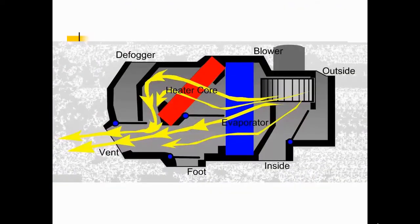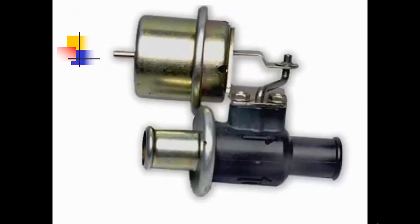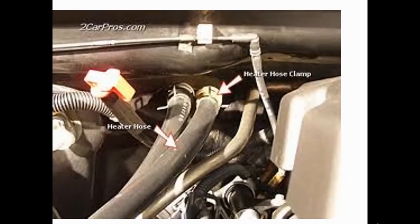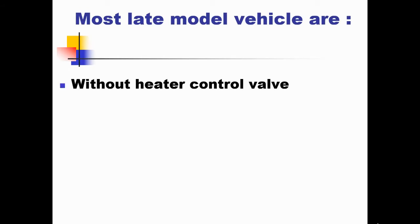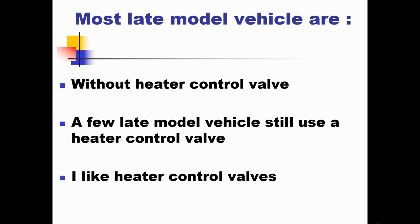The purpose of the heater control valve is to make the AC colder. The heater control valve, if it has one, when you turn it to the maximum cold position, it's going to turn off the circulation to the heater core, thus allowing the air conditioning to be colder. Most late model vehicles — the newest things out — do not have a heater control valve. A few of them do. I like heater control valves, and you'll understand why.